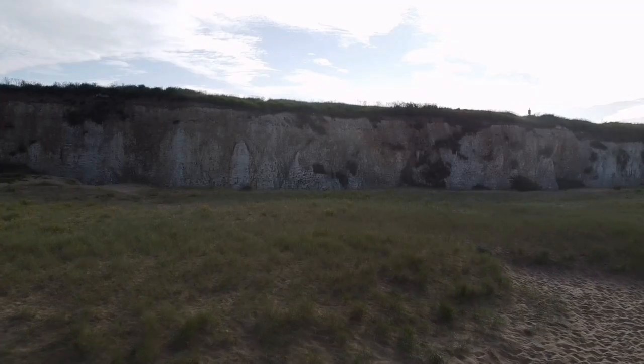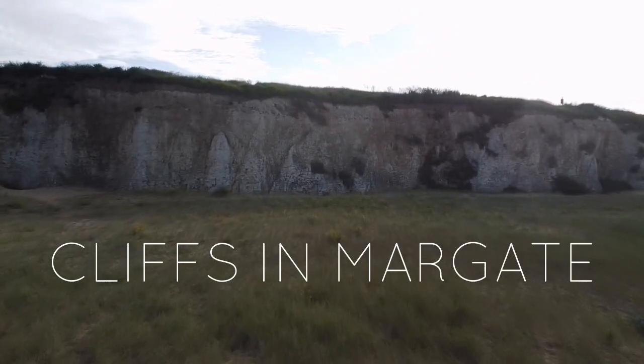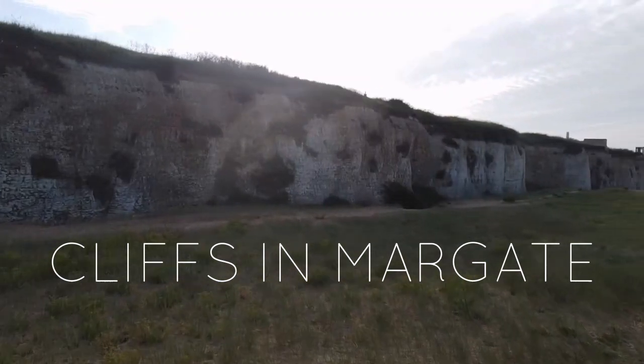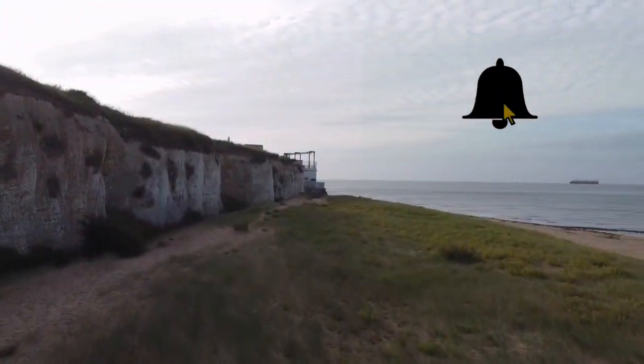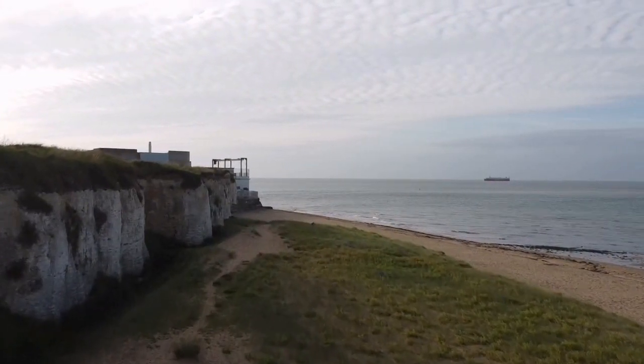I hope you guys enjoyed the video. The next video will be available soon, featuring the best cliffs and drone footage in Margate, Kent. Stay tuned — remember to subscribe to the channel, activate notifications, like the video, and comment below. Bye, see you soon!